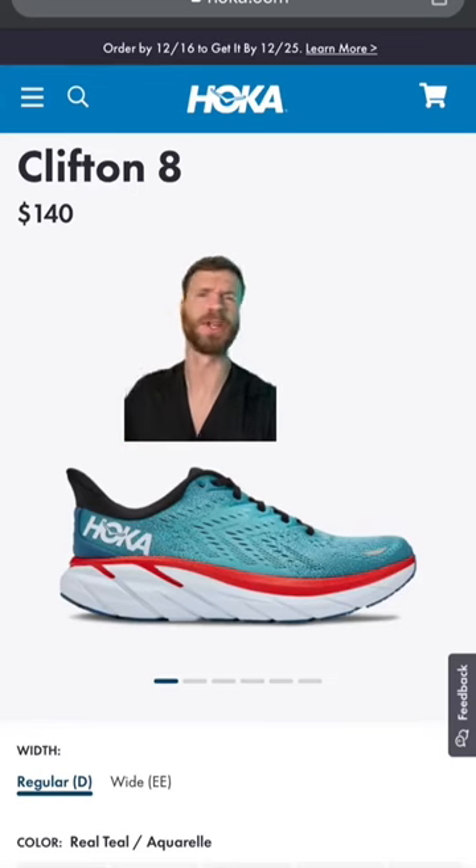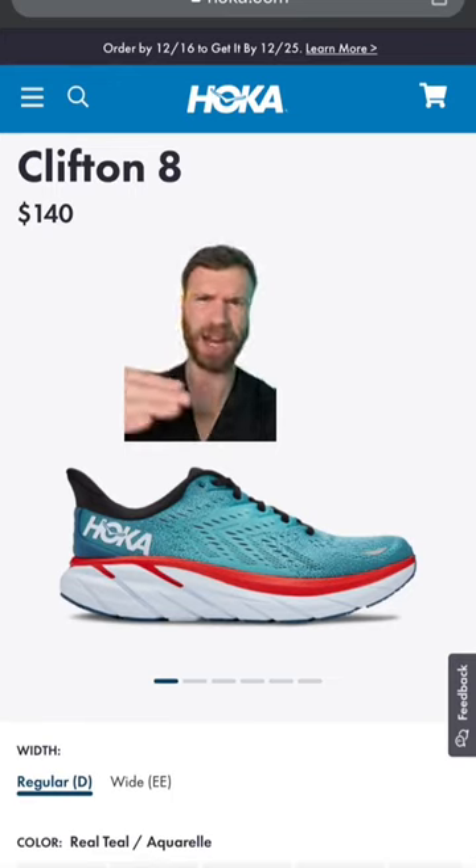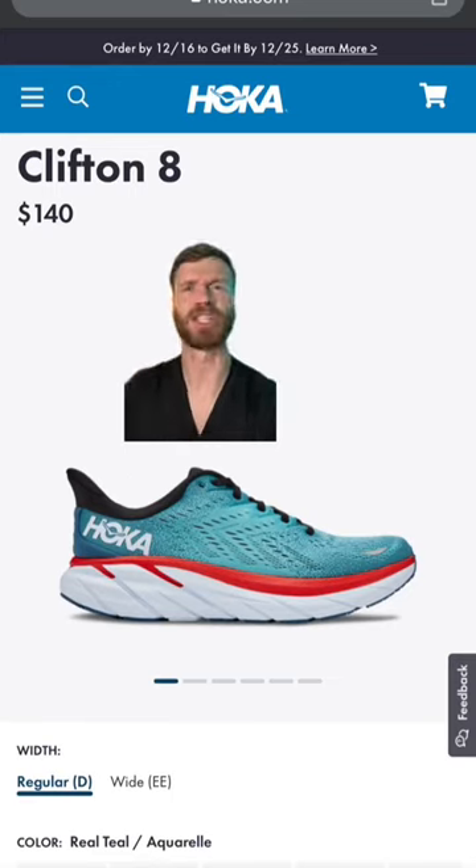Next is the Hoka Clifton 8. Hoka is really known for their thick midsoles and rocker geometry — essentially the curvature in the front of the shoe that kind of rolls you up and keeps you moving. This is their classic standard flagship neutral daily trainer, works really well, and is one of my personal favorites.